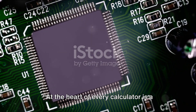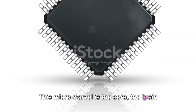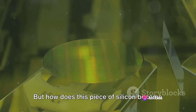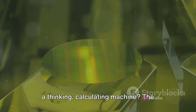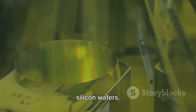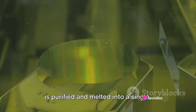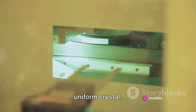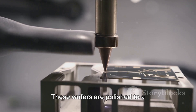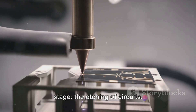At the heart of every calculator is a silicon chip — a microprocessor. This micro-marvel is the core, the brain, of our humble calculator. The journey begins with the creation of silicon wafers. Silicon, a common element found in sand, is purified and melted into a single, uniform crystal. This crystal is then sliced into thin wafers, polished to a mirror-like finish, ready for the next stage: the etching of circuits.